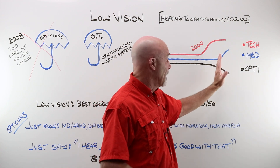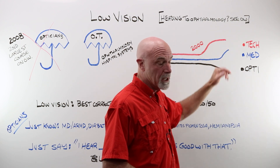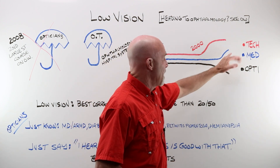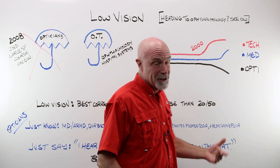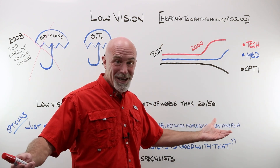So it lowered the need for optical solutions. Just recently — like the last couple of years — medicine has taken a pretty big leap. They are treating macular degeneration with good results now. Med went up, tech went up, optics went down. So we just aren't taking care of things anymore, because we're not needed.